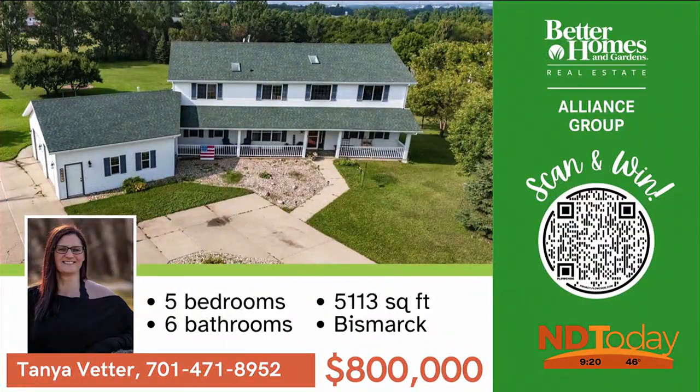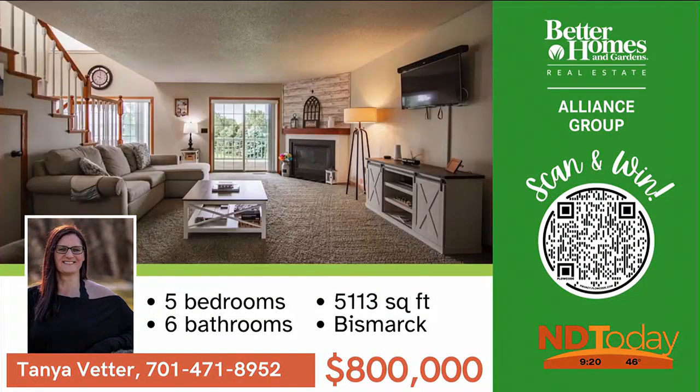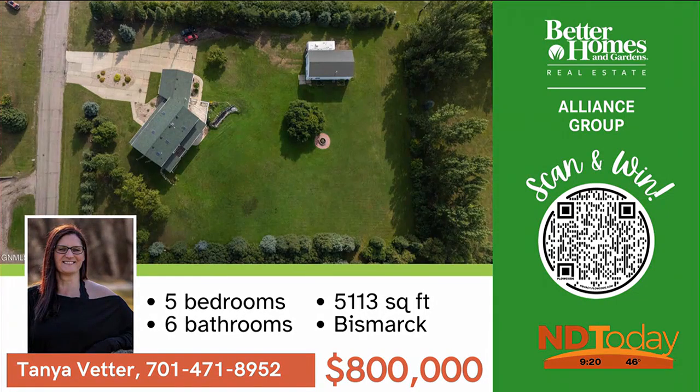More than 5,000 square feet of living space located on 1.93 acres. This property includes an insulated, heated, and air-conditioned shop.